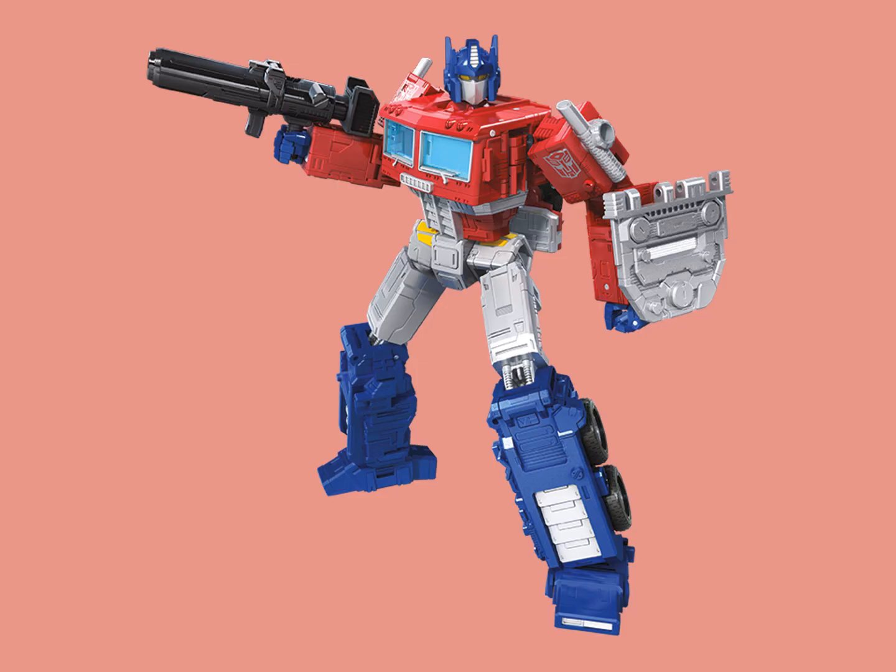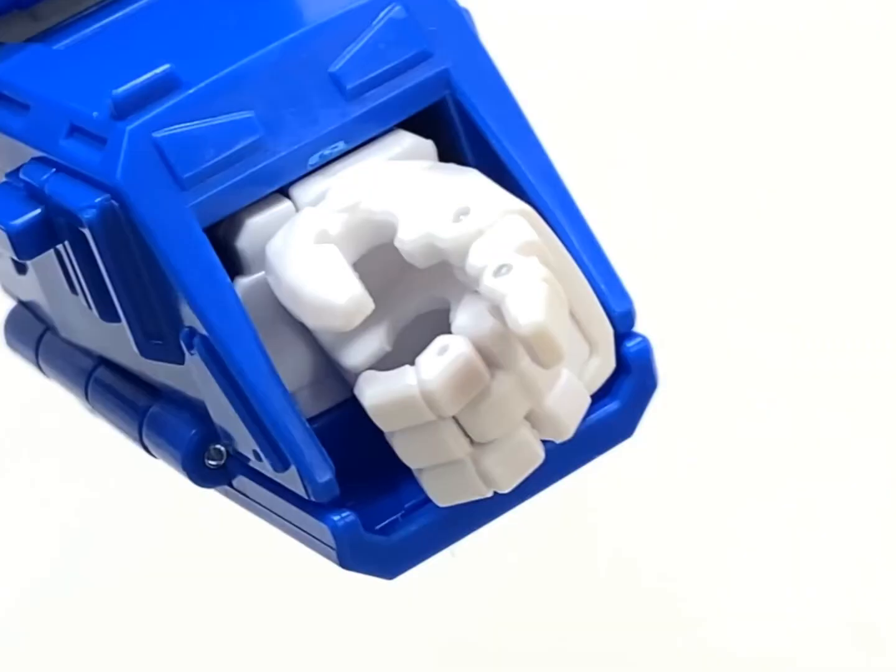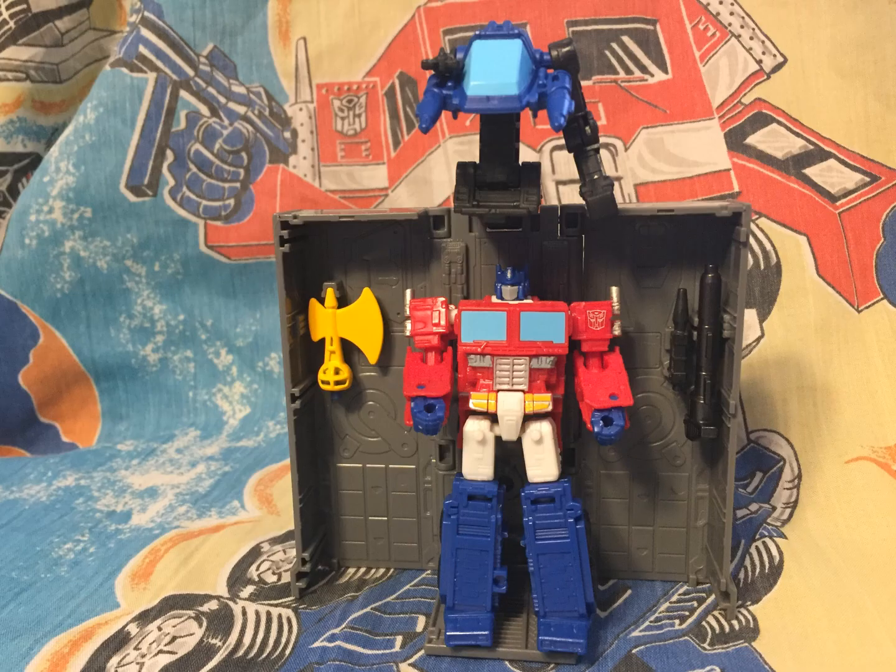I do remember there were a lot of people upset with the yellow eyes on the first renders. They went back and fixed that, but for some reason made his inner legs gray. Now that they've given him the deco of the core class Optimus, he does look a lot better, but again it seems a little too late — especially since the upcoming Commander class will most likely have better proportions and the ability to pose, not to mention a fully featured trailer, which even the original Earthrise did not.